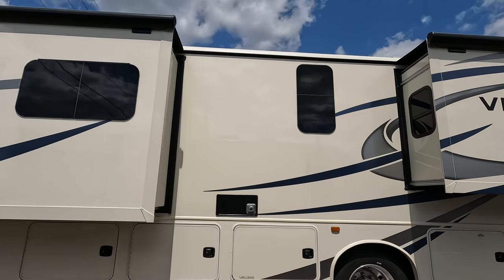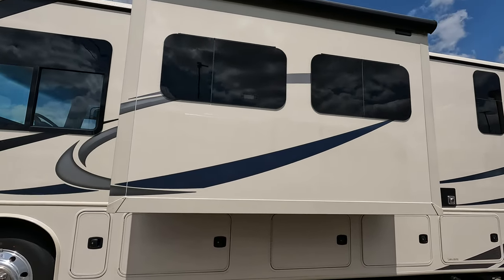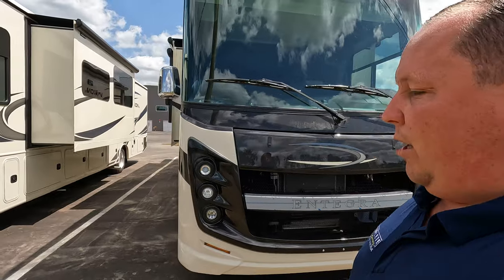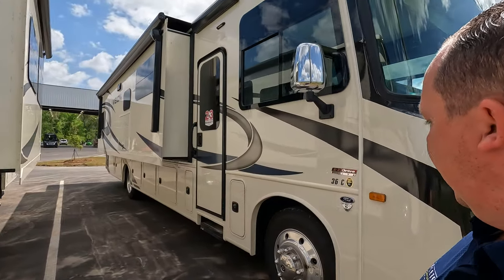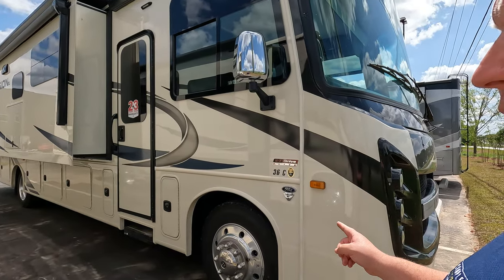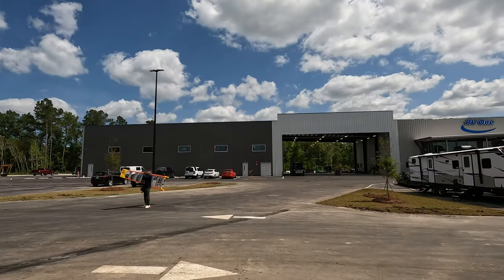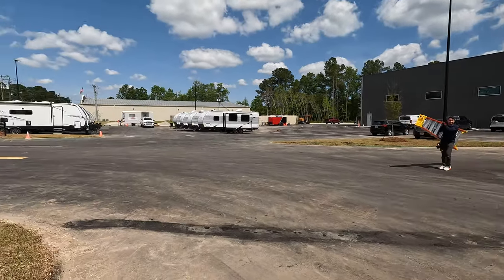This is a Vision XL — looks like a 34G. Actually, I'm going to save the full walkthroughs for the weekend since we'll be going live, but this is a 36C — a very great floor plan that's available. The 34G Vision XL is also on the lot. They've also got two Integra Ethos units over there — the LI models.